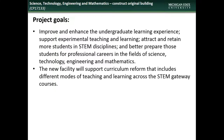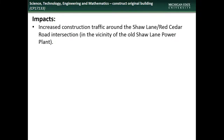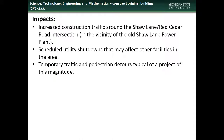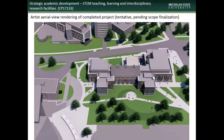This facility will support curriculum reform that includes different modes of teaching and learning across the STEM gateway courses. The scope of the project is still evolving and will be finalized in the coming months, during which time site and existing facility preparations are in progress. Impacts to the campus community will include increased construction traffic in the area, temporary utility shutdowns to install and connect systems, temporary traffic and pedestrian detours as needed, and the elimination of parking in Lot 79E. Construction has begun on preliminary preparation work and will conclude sometime in the fall of 2020. Here are some of the graphic renderings of the completed project. Please note that the final plans for the facility are still evolving, and so these graphics are tentative and subject to change.